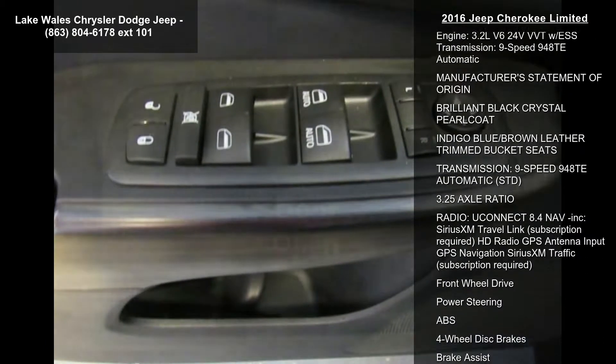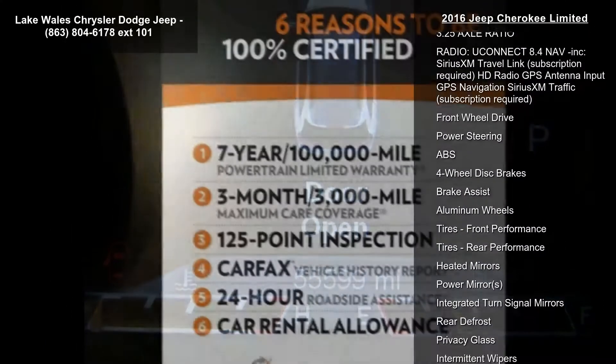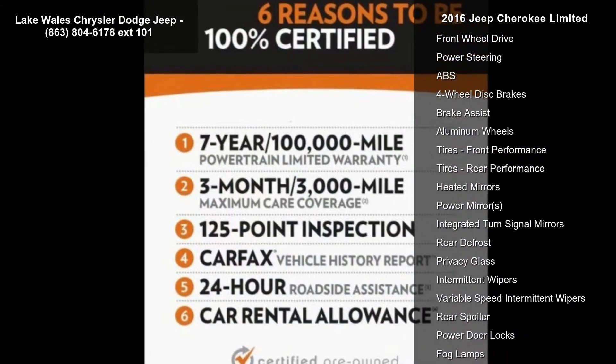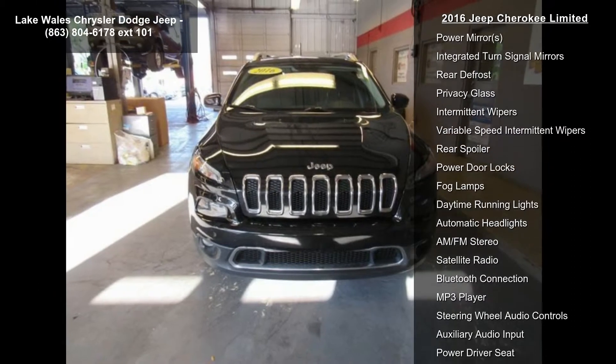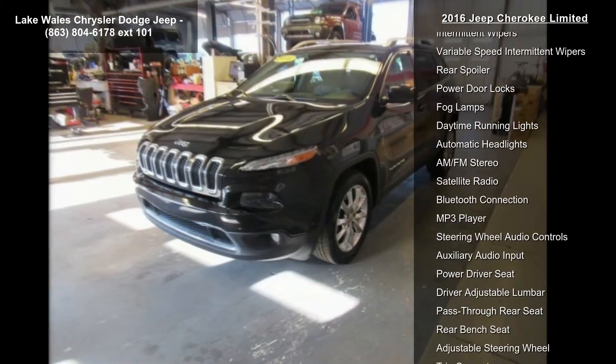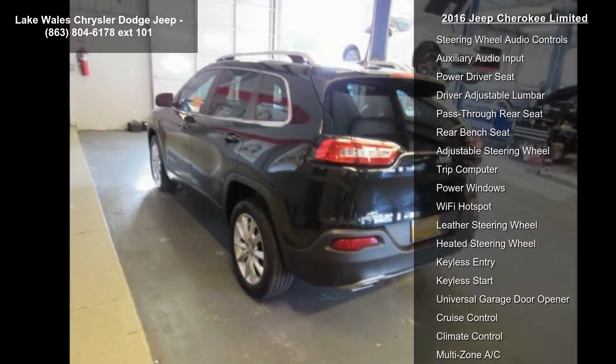Gross Vehicle Weight: 5,500 lbs. Engine: 3.2L V6 24V VVT with ESS included — Pentastar Stop-Start, Multiple VSM System, 3.25 Axle Ratio, 700 Amp Maintenance Free Battery, Anti-Lock 4-Wheel Disc Brakes, Dual Bright Exhaust Tips.